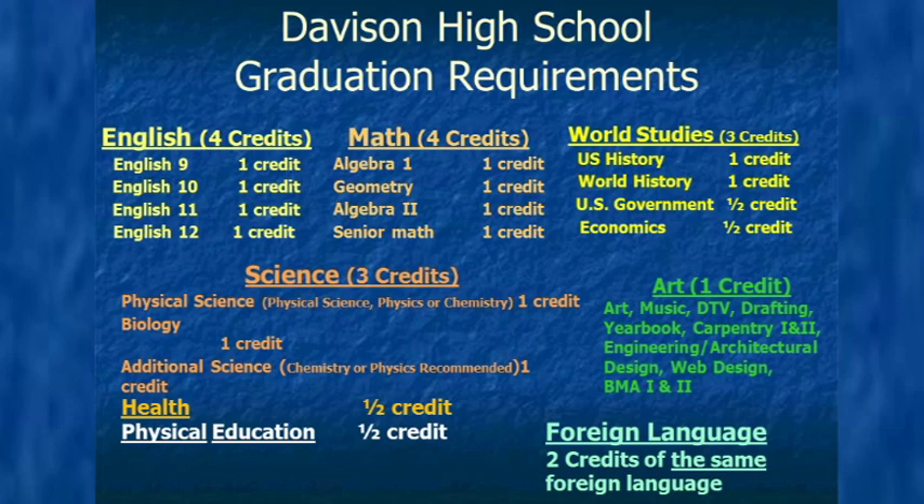For world language, you need two years of the same foreign language. For art, you can have a credit of your choice. For health, you need to take the health class, and for physical education, you need to take the gym class of your choice. There are many variations and substitutions for all the subject areas on this list — the counselors in future slides will talk you through those options.